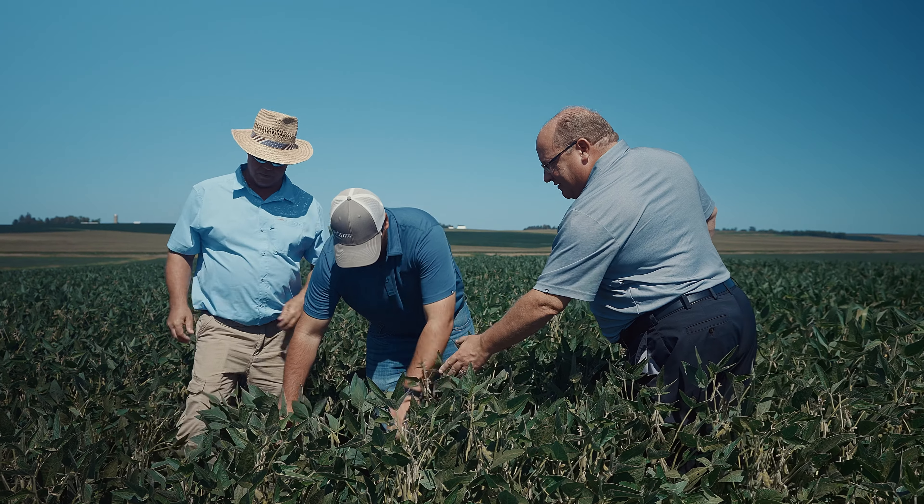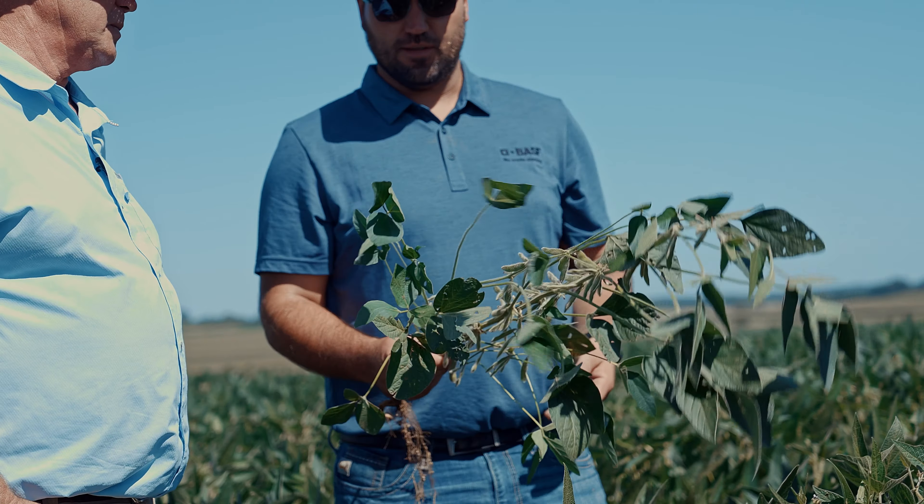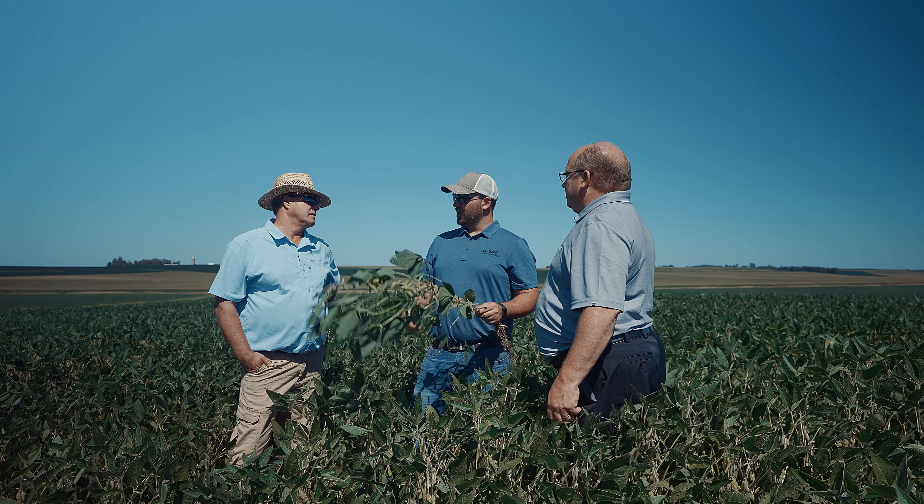Is waterhemp your worst problem for weeds? I would say it's right up there with one of our worst. So what strategies are you using to control it? Well, number one is no-tilling, to not move soil around — wherever that seed bank is, it kind of stays put. We're also very strong on pre-emergence herbicides with different modes of action. If we can get two or three modes down early, then come back post with a couple different modes, we use everything we can in our arsenal.